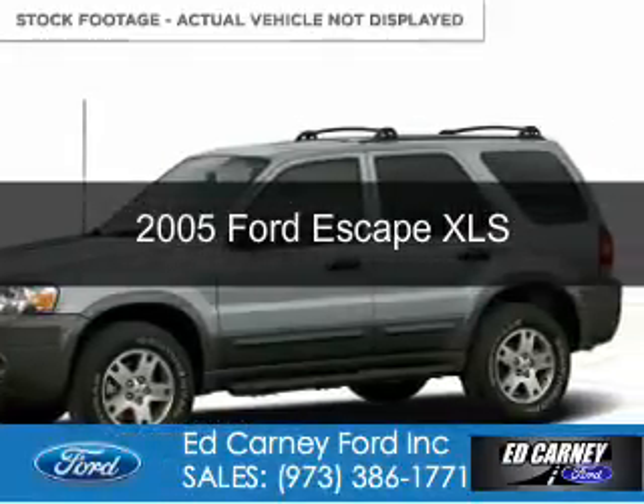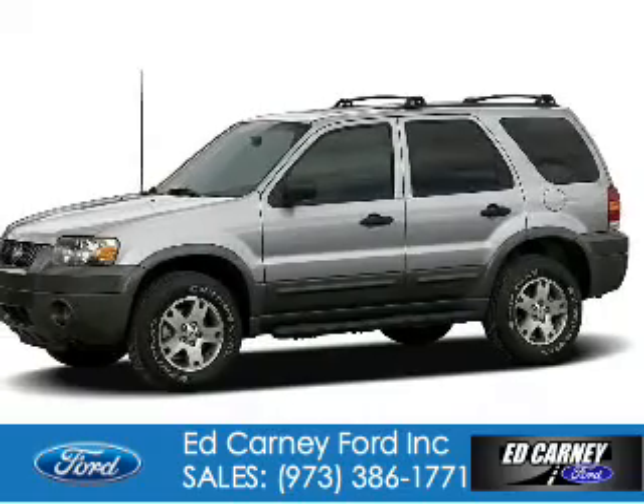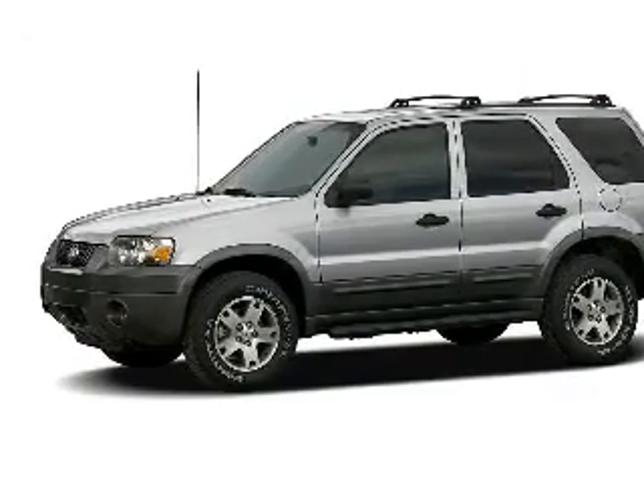This is a used 2005 Ford Escape. It's powered by 4-wheel drive and a 2.3 liter 4-cylinder engine.